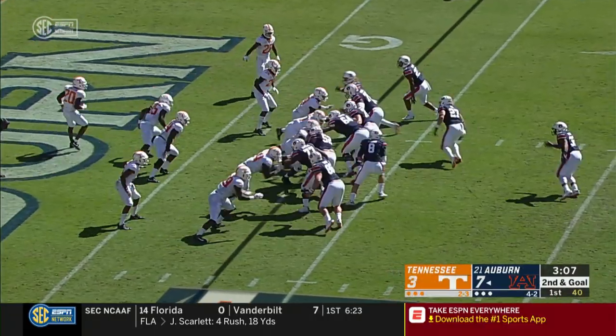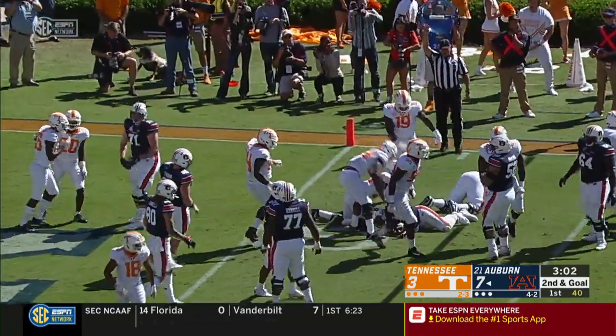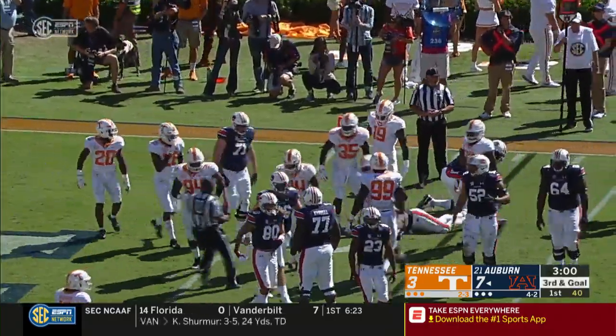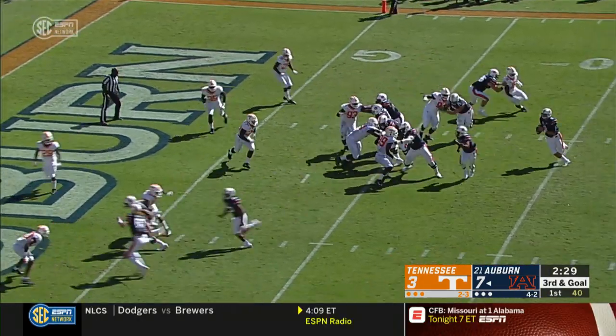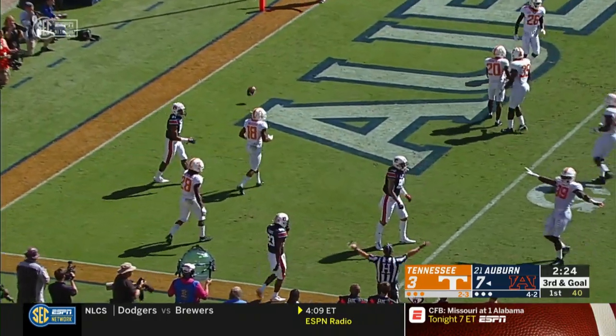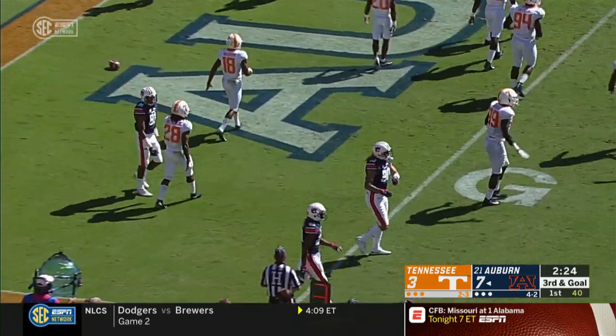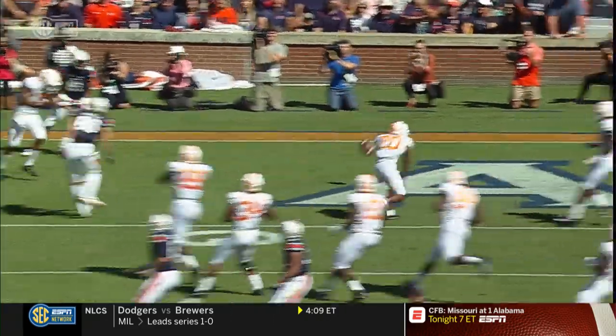Stidham under center. Toss, sweep, Miller going right. Looks for the corner, cuts it up. Gets close but doesn't get in. Down to the one-yard line. Throws it across the formation, rolls to the left, looks, nobody's open, flips it into the end zone. The ball is knocked away.